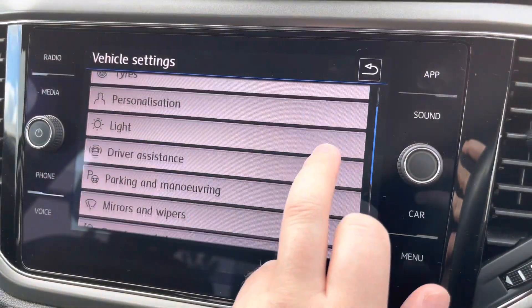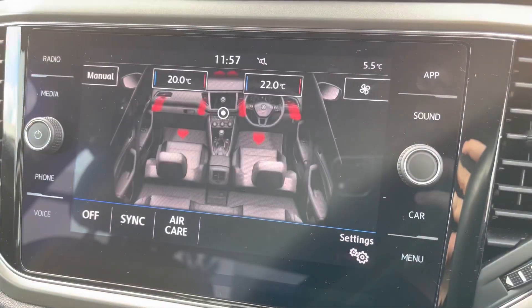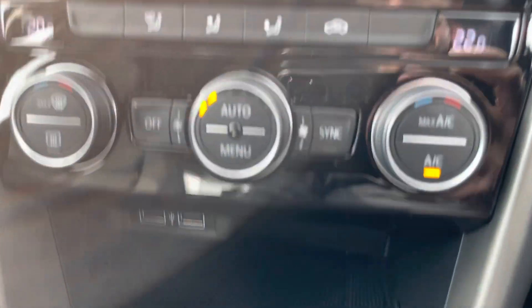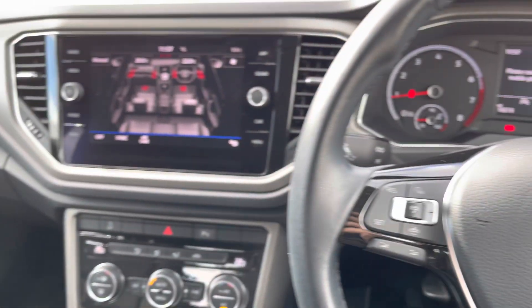The vehicle settings can allow you to personalise this T-Roc to your own individual tastes, and the two-zone climate control system can be operated via the screen, or if you prefer more physical controls, three rotary dials are always on offer, which are easy to use when on the move. Large storage areas and twin USB chargers will also ensure your devices are always topped up.